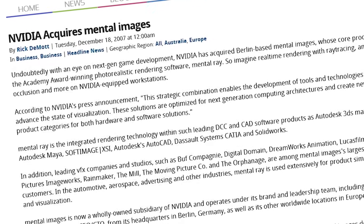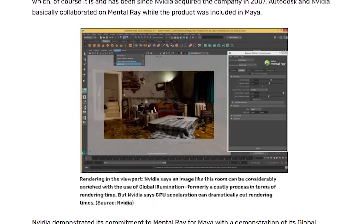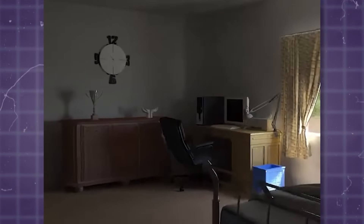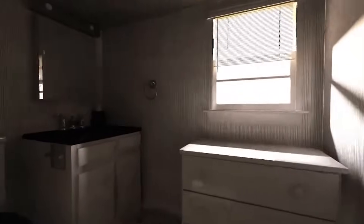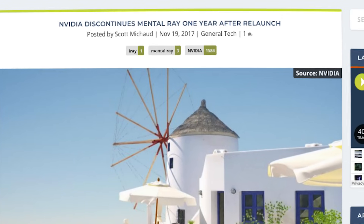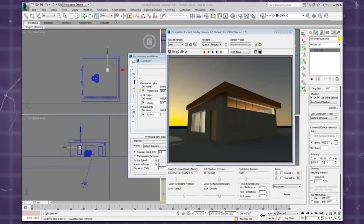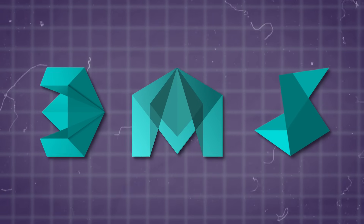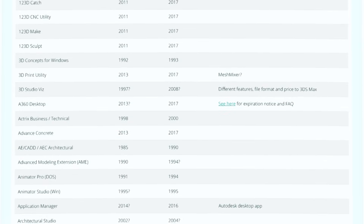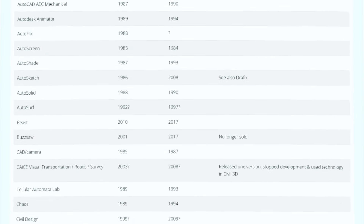In an attempt to revive it, NVIDIA purchased Mental Ray in 2007 with the goal of transitioning it into a GPU-based render engine. Following that, it continued to be a popular render engine in the industry despite some technical issues. But the main reason for the discontinuation was NVIDIA's reliance on Autodesk to ship it with their software, such as 3ds Max, Maya, Softimage, and so on — and as covered in previous videos, they are the last people to rely on if you want to keep something up-to-date and operating at a good level.